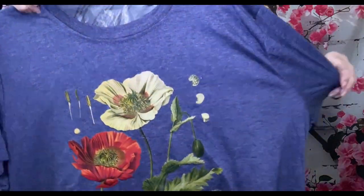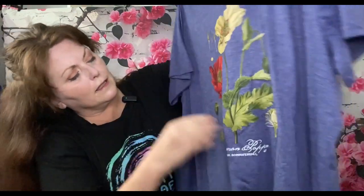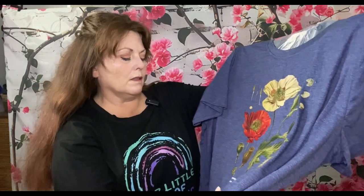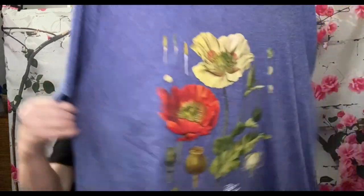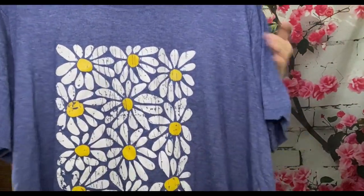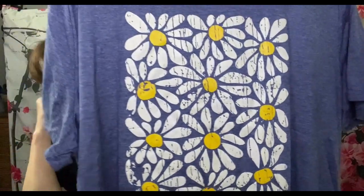That's the back — these are all nice and soft, guys. Whatever she doesn't pick, I'm going to keep. This one is $6.78, also 65% cotton and 35% polyester. It says 'Grandma Poppy' on the bottom, and I just thought that was flippin' adorable.